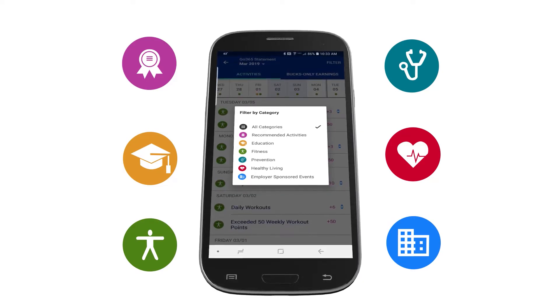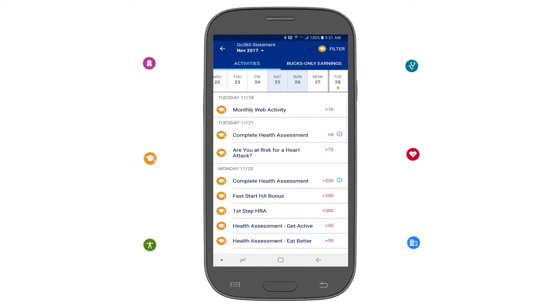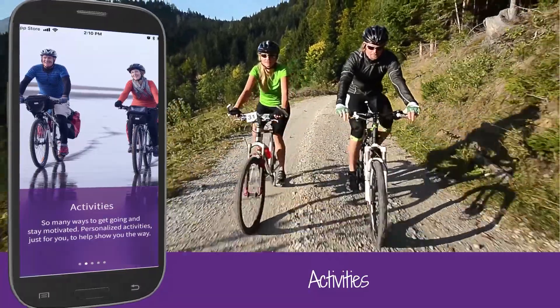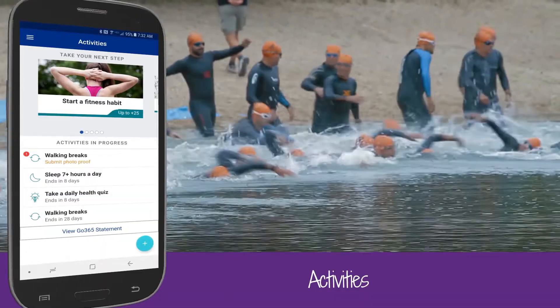Tap on the Filter link at the top right if you want to see your activity by category type. For example, you can see how many points you've earned from recommended activities, fitness, or prevention. Head to Activities to help you earn points in different ways — check out the choices and tap through to find out more about each type of activity.